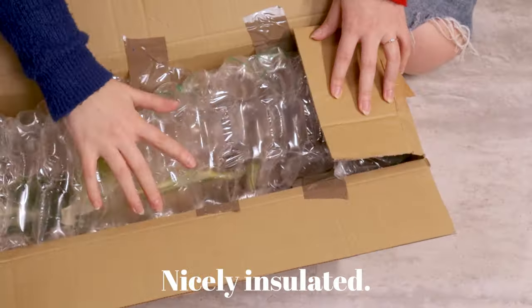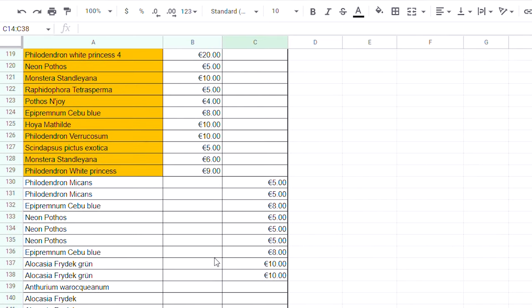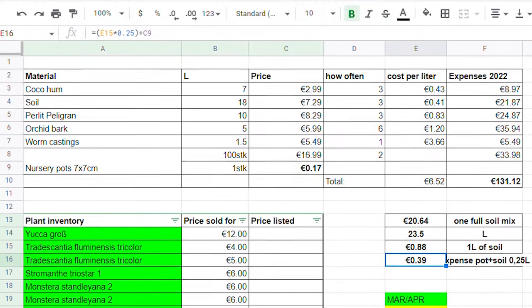Now we have all been waiting for this moment — the Excel sheet, the income, and the profit. Documentation always helps whether you're serious or casual about this, and I find it incredibly interesting to recap at the end of the year. I type all of my plant prices and expenses into a simple Google spreadsheet, and as of 2022 I also got professional bookkeeping software to help with taxes. Up top I have the materials — how much they cost, how often I bought them: soil, coco coir, perlite, orchid bark, etc. — plus the nursery pots, so I can calculate how much one pot filled with soil costs me. The cost of one pot filled with soil comes out to 39 cents.